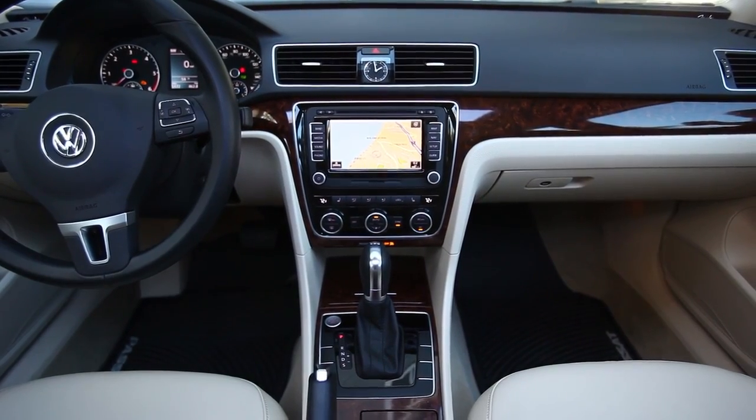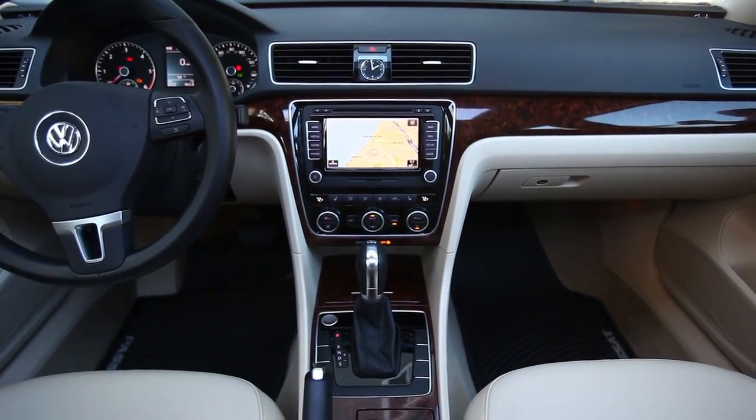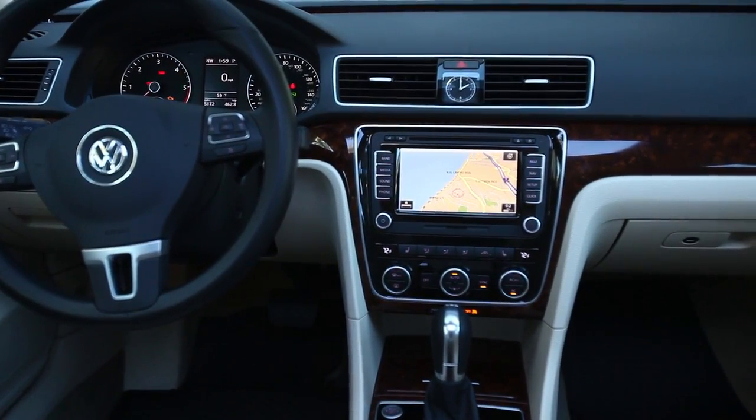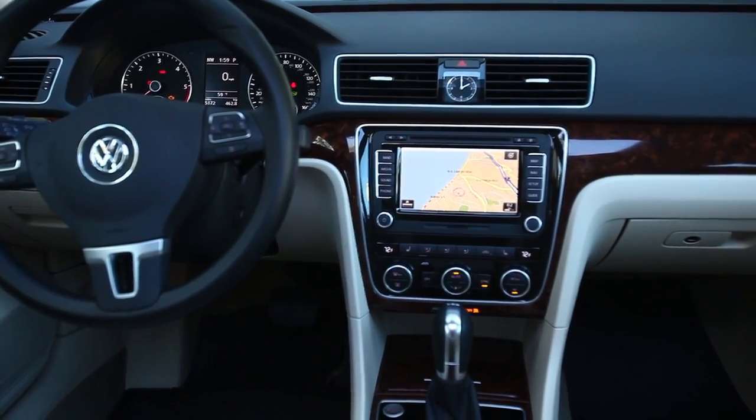The interior of the Passat is well laid out in a very intuitive way — you don't have to consult your owner's manual to understand how to adjust anything. It's very easy to get to know and easy to drive without being distracting. The interior is also designed in a non-trendy way, keeping things elegant and simple-looking so you don't get tired of it and it doesn't look dated like a lot of other vehicles.